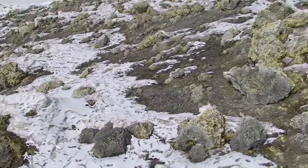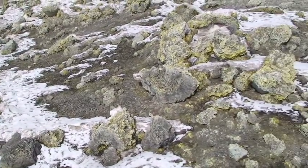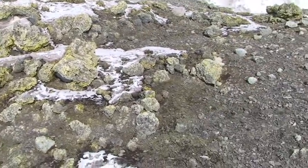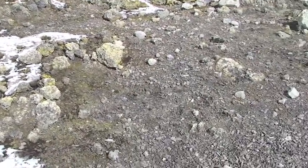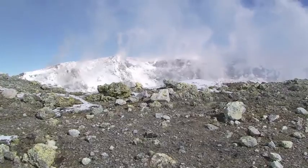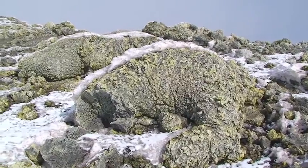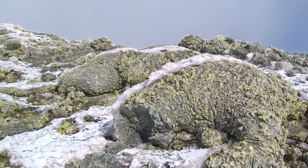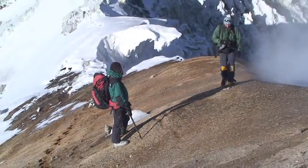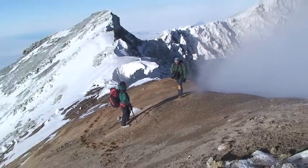Other ongoing studies include measuring the lava material that has been thrown up out of the crater and onto the rim. These pieces are known as volcanic bombs. Researchers also continue to monitor the gases coming from the crater.